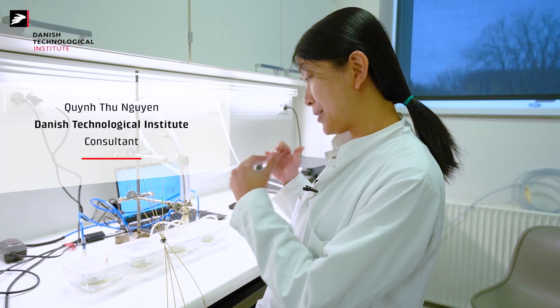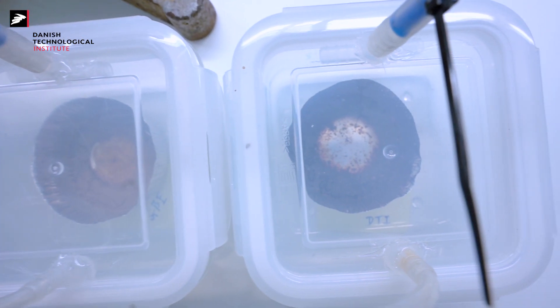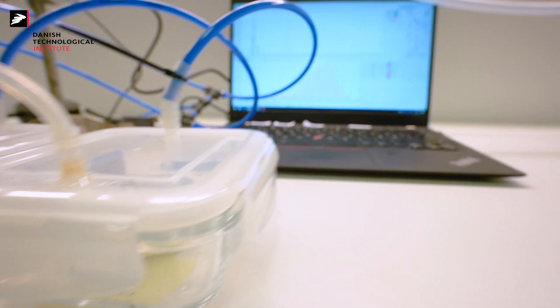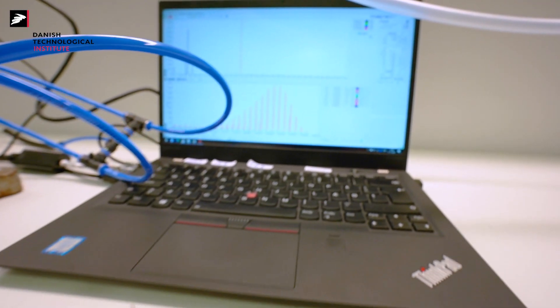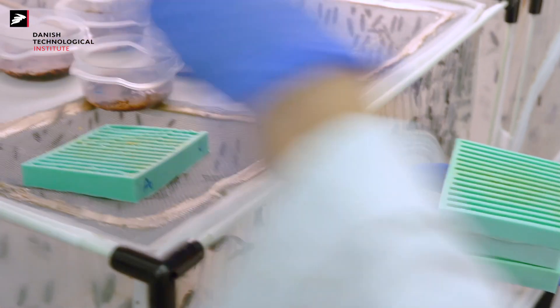We're developing different attractants and trying to get a chemical fingerprint of these attractants — what are their chemical compositions, how do they develop over time, and how do the flies respond to them — so that we could control the way we attract the flies to come to the attractant and then lay eggs.